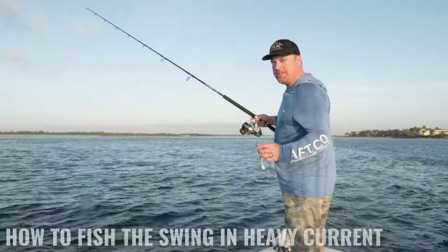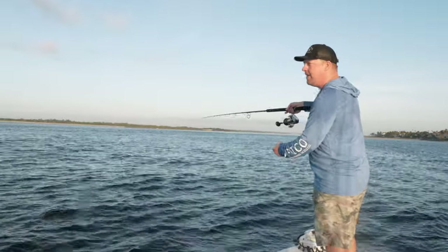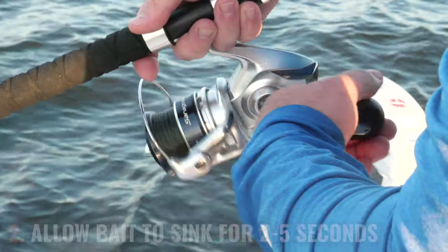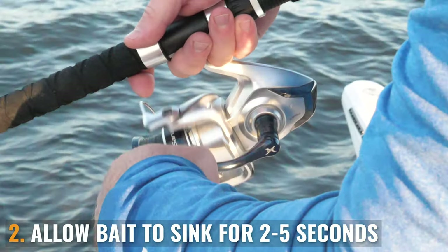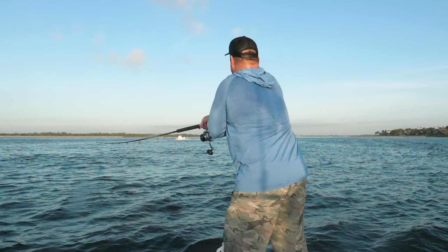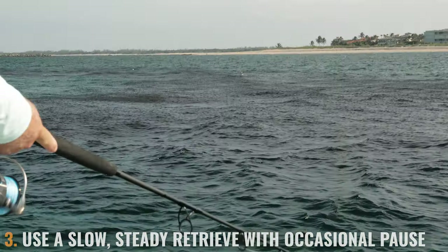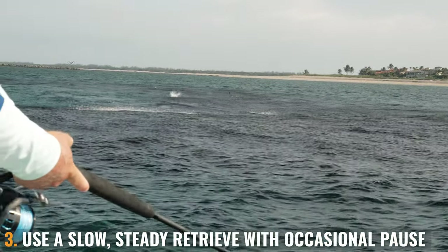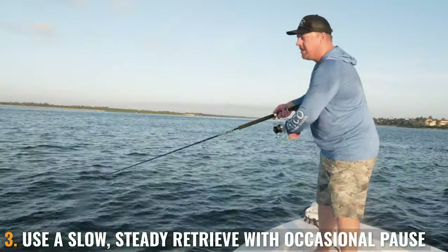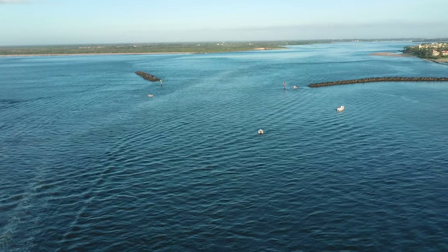We're going to talk about how to fish the swing with these heavier swim baits in fast current. We're going to be fishing the 11 to 8 o'clock position — that means casting up tide, allowing the bait to sink for three to five seconds, and beginning a slow steady retrieve, sweeping it through the current to imitate that forage flushing out. Give it a long cast up current, allow it to sink for three to five seconds, point your rod tip down, and begin a slow steady retrieve. You don't want to impart too much jerking action. You can impart an occasional pause to allow the bait to drop, then begin that steady retrieve again.